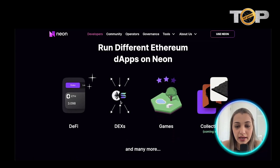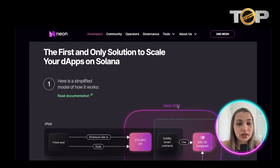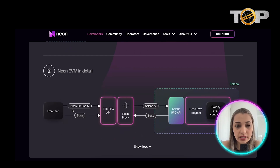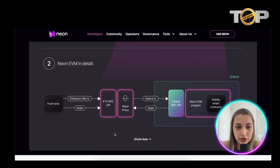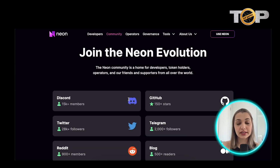You can run different Ethereum dApps on Neon — DeFi, DEX, games, collectibles (coming soon), and many more. If you want to scale your dApp on Solana, you need to check out Neon because it is currently the first and only option. There's also a graphic that shows a simplified model of how the whole process works, and another more detailed graphic showing how Neon EVM navigates.